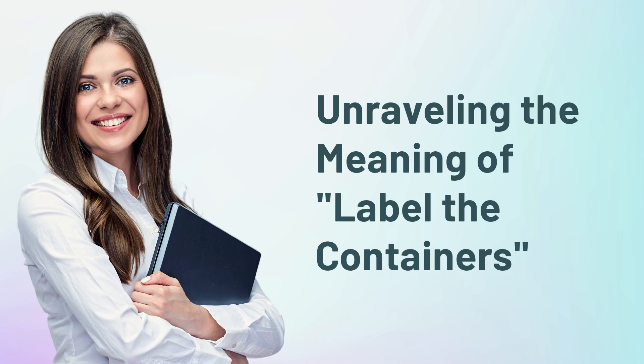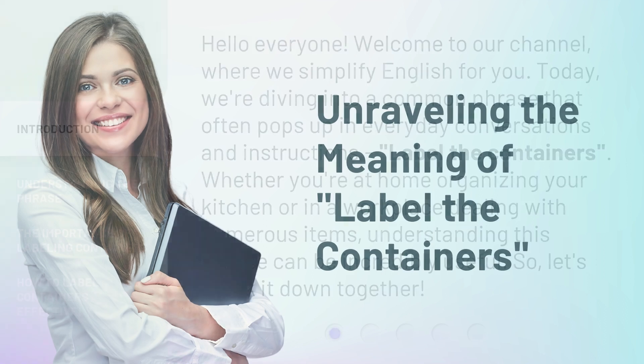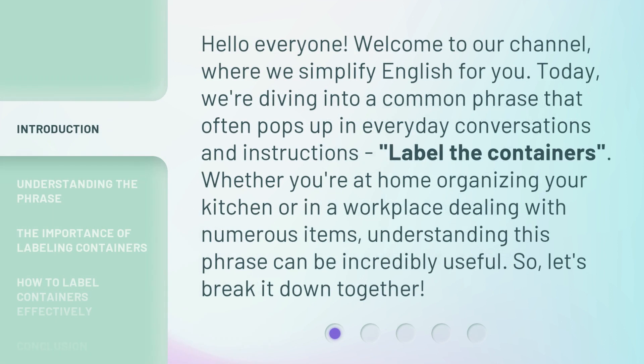Unraveling the Meaning of Label the Containers. Hello everyone, welcome to our channel, where we simplify English for you. Today, we're diving into a common phrase that often pops up in everyday conversations and instructions: Label the Containers.